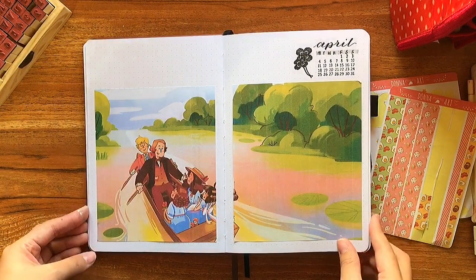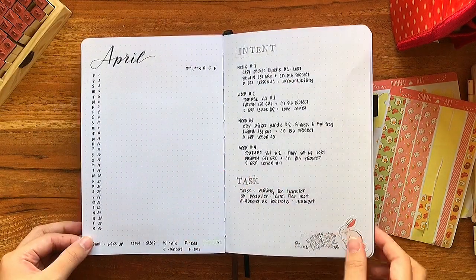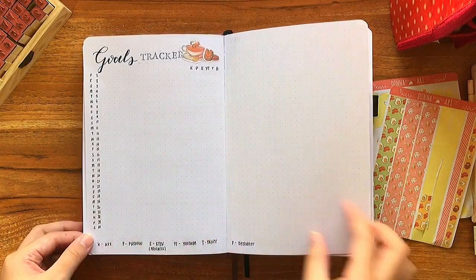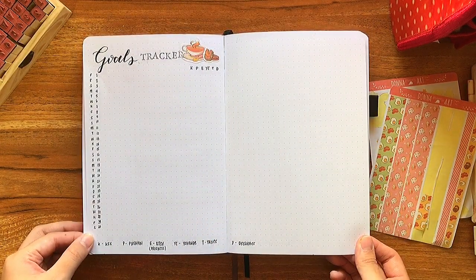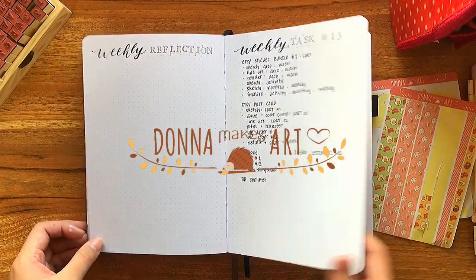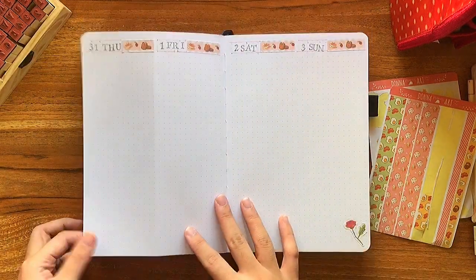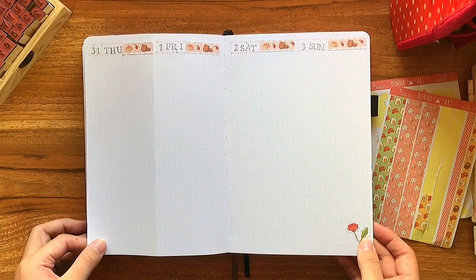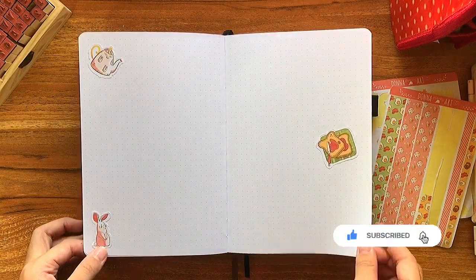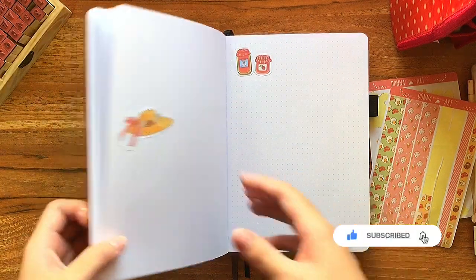And that is it for this month's April bullet journal setup. I hope that you enjoyed the painting process as well as the planning process. I have put up some digital download copies of these sticker sheets on my Etsy store, Donna Makes Art, so if you guys are interested I'll leave the links down below. Thank you guys so much for watching and for your continued support. Like this video, give it a thumbs up, subscribe, hit the notification bell so you don't miss future videos, and I'll see you in the next one. Bye!